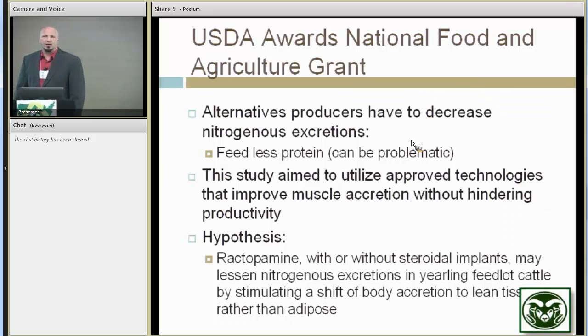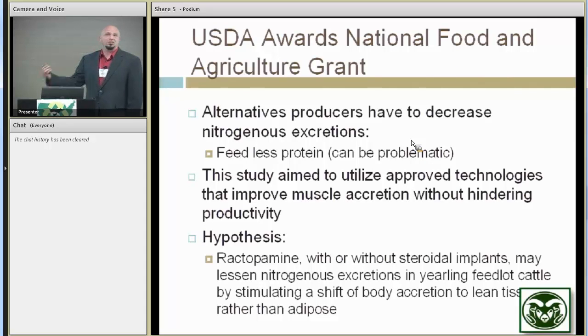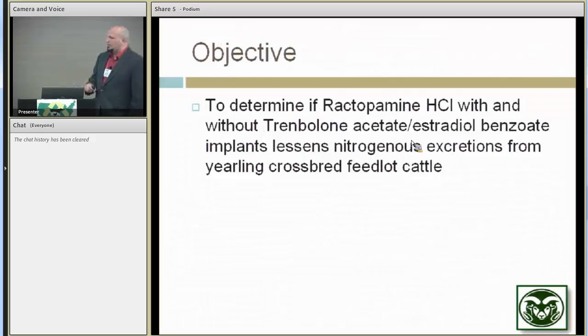Compounds like beta agonists — like ractopamine — may stimulate more rapid and expanded growth of muscle tissue. We're still learning a lot about how these new growth technologies like beta agonists may interact with things we've used for a long time, in particular our steroidal implants, which have been around since the 1950s and are very widely used within the livestock industry. Our overall idea is that ractopamine, with or without steroidal implants, would help lessen nitrogen excretions by stimulating a shift in accretion to lean tissue rather than adipose tissue.